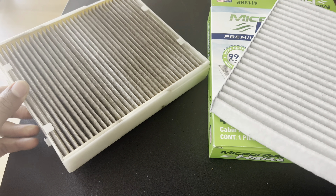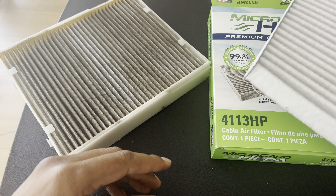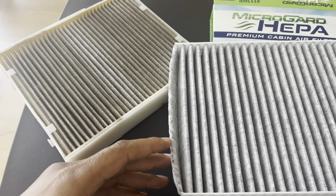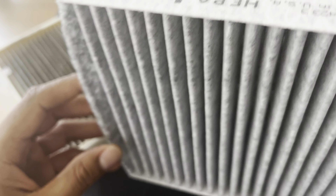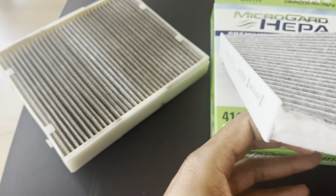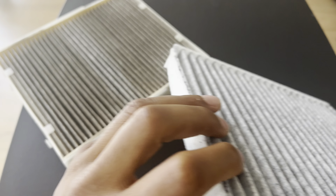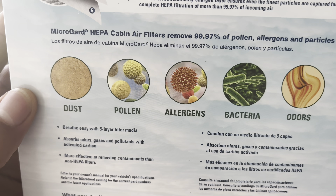Nine: what do cabin air filters do? Cabin air filters are designed to clean the air that enters the cabin of your vehicle through the HVAC system. They trap and filter out dust, pollen, allergens, smog, exhaust fumes, and other airborne particles, providing cleaner air for the occupants.